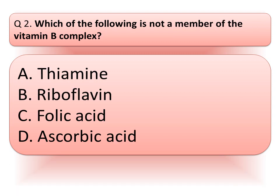Our next question is: which of the following is not a member of vitamin B complex? Option A: thiamine. Option B: riboflavin. Option C: folic acid. Or option D: ascorbic acid. Think about the correct answer. And the correct answer is ascorbic acid.